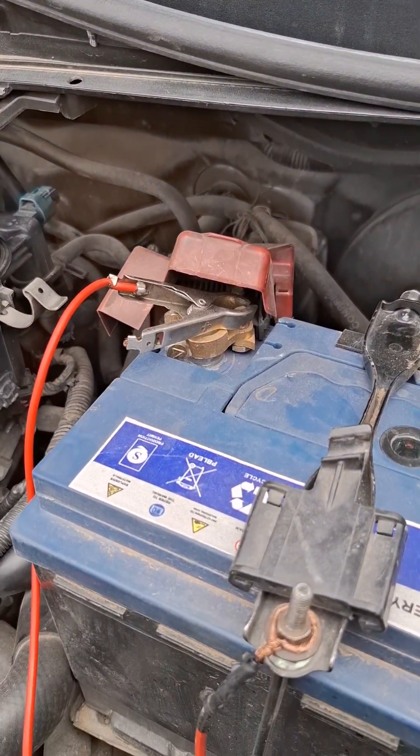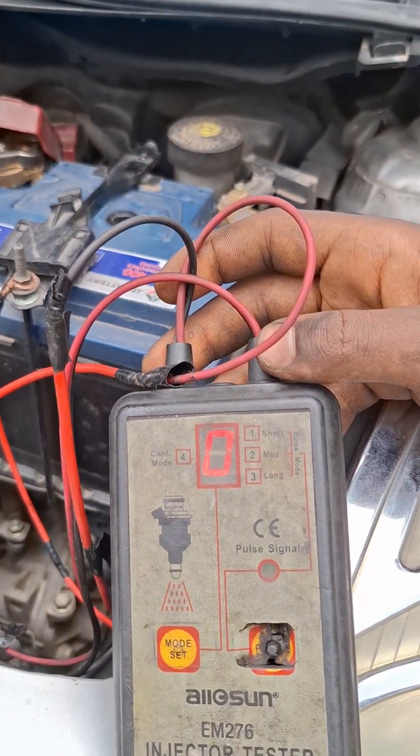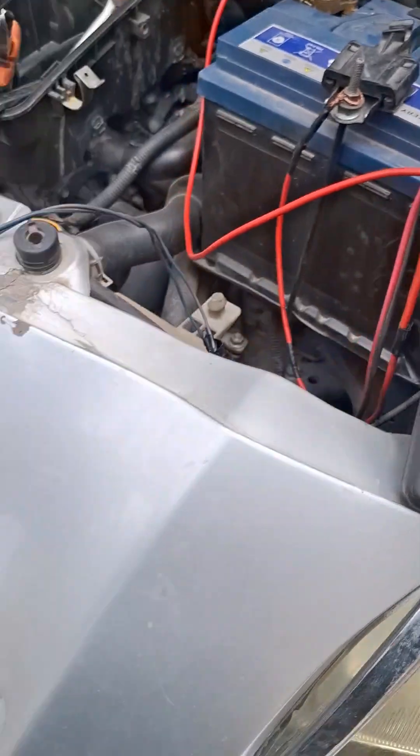When faulty, it can cause poor idle, reduced power, or check engine lights. Common issues include clogging or electrical failures, often requiring cleaning or replacement.